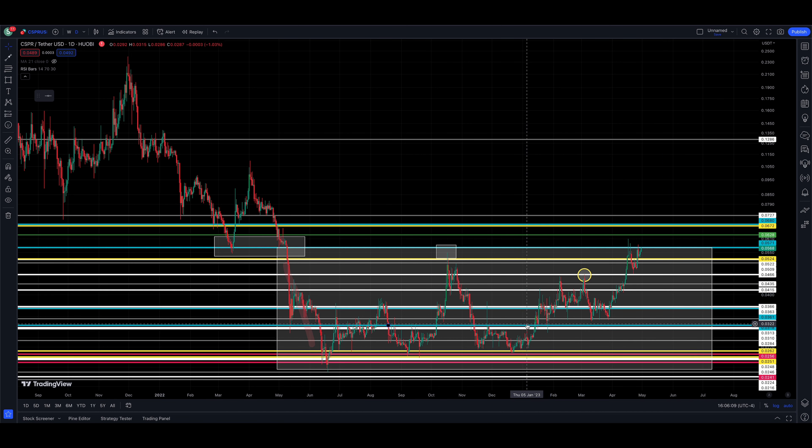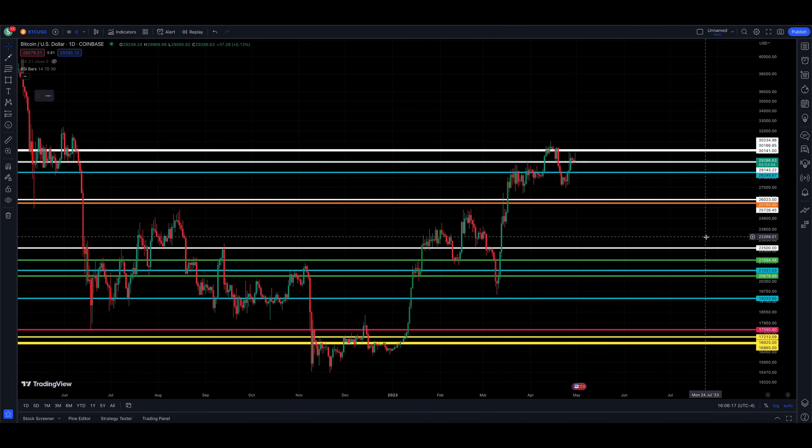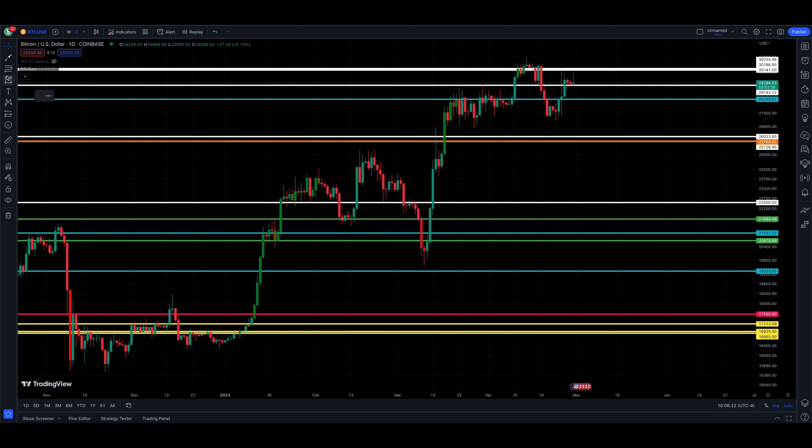Bitcoin is at a critical moment too — let's jump over to Bitcoin. It's creating a little wedge to the downside and it wants to break out higher, which would put it into new recent highs above the high of 3,150.